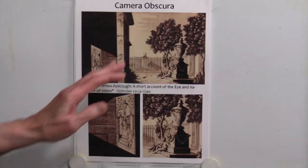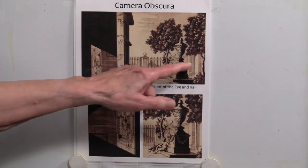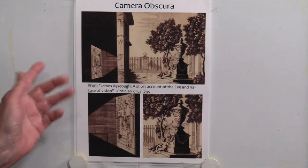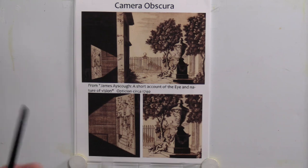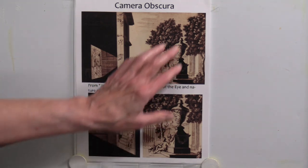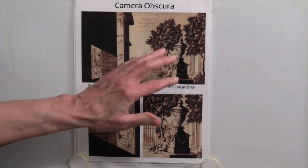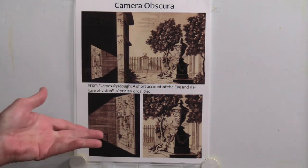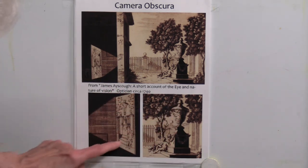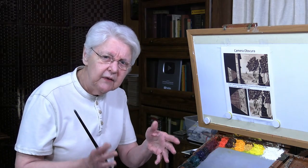The way it worked — you probably know this already — there is a dark space, and a tiny little pinhole. This is an illustration from 1740, published by James Eccoff, showing what actually happens when an image is projected with light. The image is here, there's a tiny little pinhole right in there, and that pinhole narrows the light down so that the image gets recorded back here on a flat surface, but upside down.